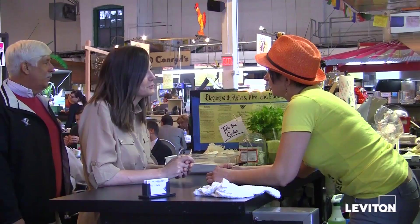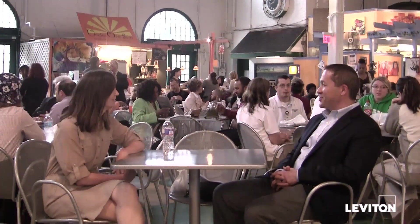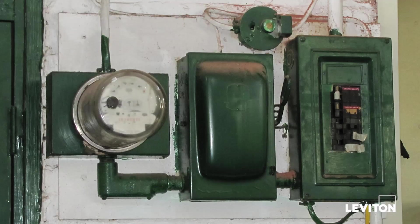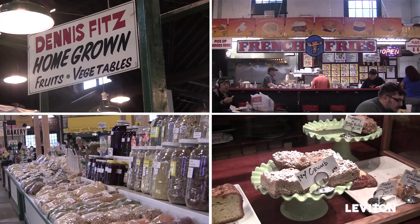Our market serves the community as an iconic culinary gathering place enjoyed by both locals and tourists alike. Before our renovations, the market had overhead wires and old utility meters that were not only unsightly but also made it complicated for new vendors who were coming in to start up their businesses.